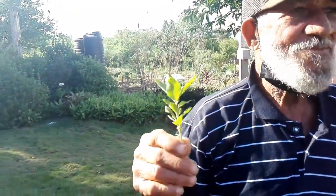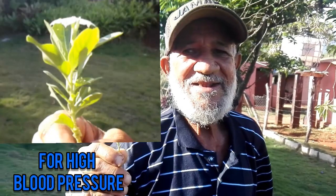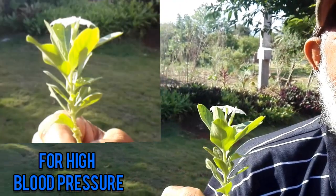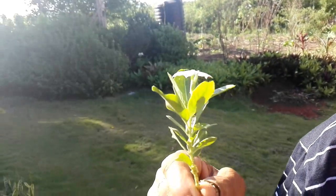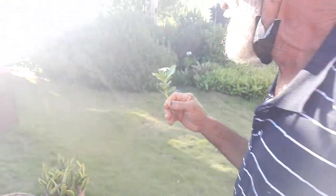Alright, so which one is this you have in your hand? This one is a penny wrinkle. It's good for pressure. And it's called penny wrinkle. This is what it looks like.